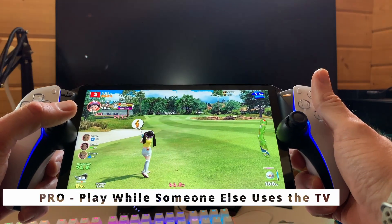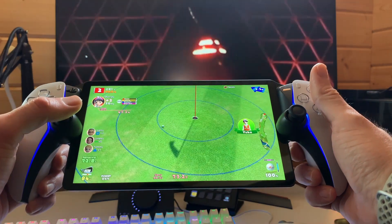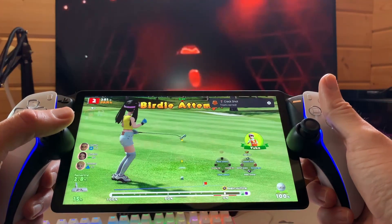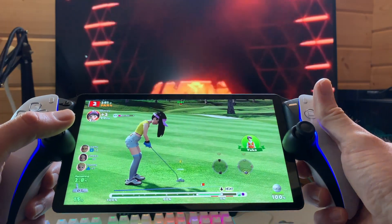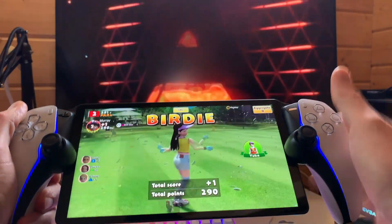Sharing is caring, right? With the Portal, you can play your PlayStation 5 games while someone else occupies the TV. No more fighting for screen time — it's a win-win. That means your wife or husband can be sitting watching TV while you're playing your PlayStation 5 games on your Portal.